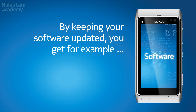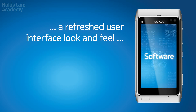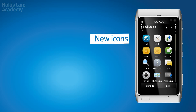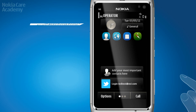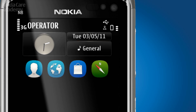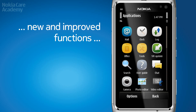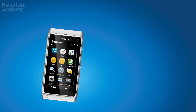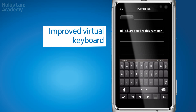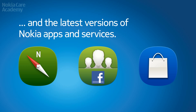By keeping your software updated, you get, for example, a refreshed user interface look and feel, performance improvements, new and improved functions, and the latest versions of Nokia apps and services.